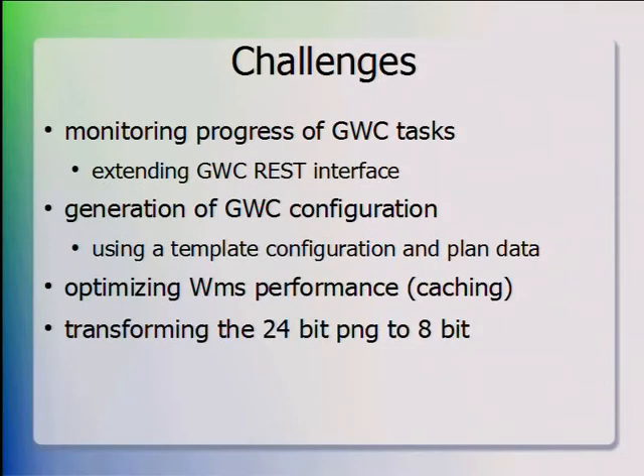We also found it very useful to shrink the PNGs produced — converting 24-bit PNGs to 8-bit using pngquant, which is a standalone program we use for every tile. The transformation is also built into GeoWebCache, and it reduces tile size to roughly 30 to 50 percent of the original, which is really helpful for reducing data transport over the internet.